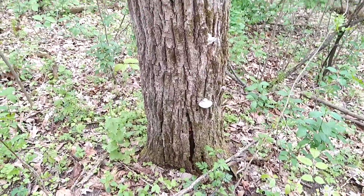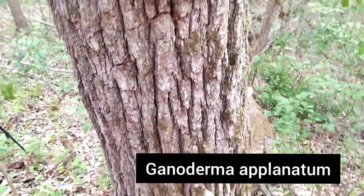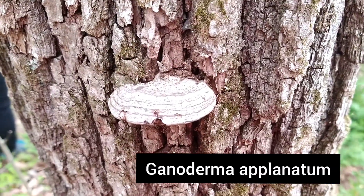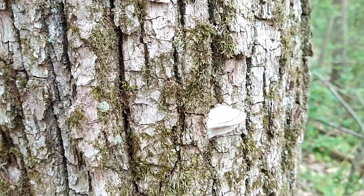I found some cool mushrooms growing on this dead oak tree. These are Ganoderma applanatum, better known as the artist conch mushroom. Some claim they are medicinal.